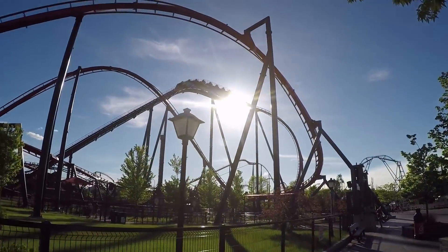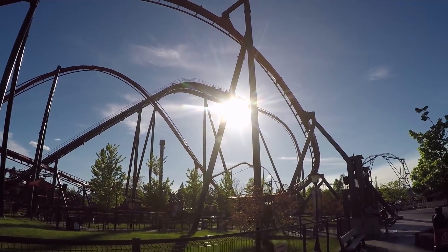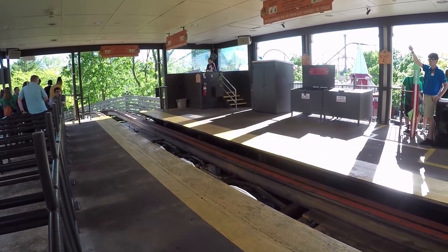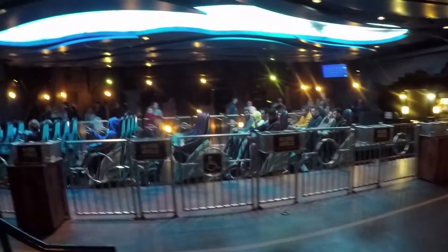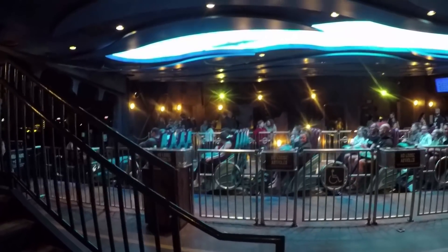Rolling Blocks: Another capacity-related problem solved by B&M. On most coasters, when a train is leaving the station, the train behind it has to wait until the first train has completely left the station before it can advance, wasting valuable seconds that could have been used loading the next train. Newer B&Ms feature a rolling block that essentially moves the station block around a moving train, allowing one train to exit and another to enter the station area simultaneously.